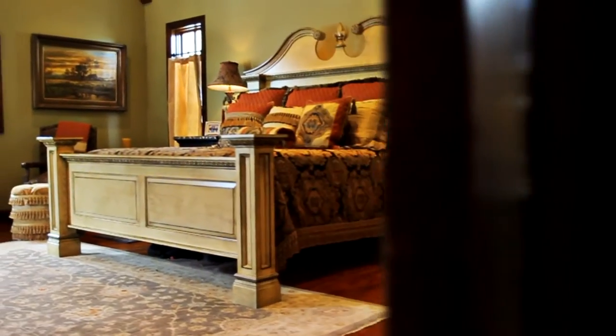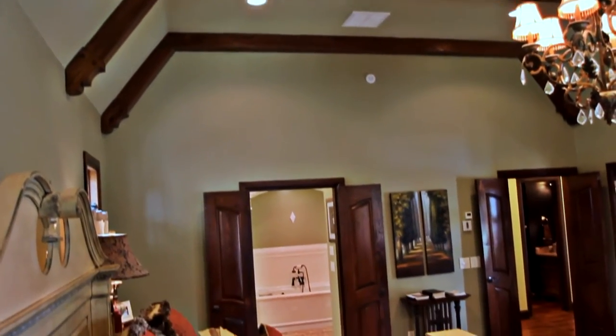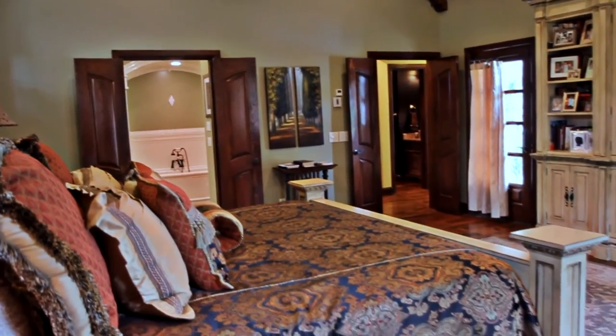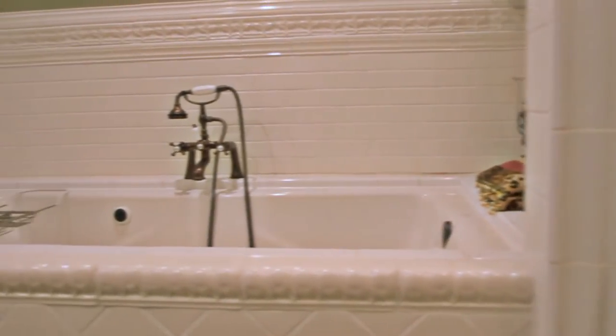You'll find a private retreat in the master suite with vaulted beam ceilings and a huge walk-in closet. The spa-inspired master bath has separate vanities, a luxurious tub, and tiled shower.